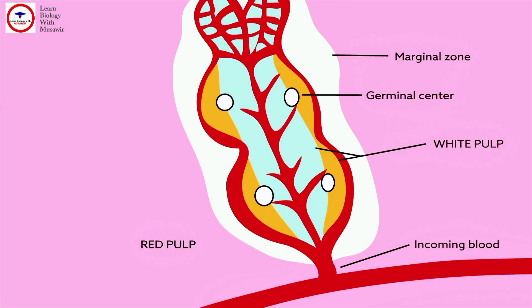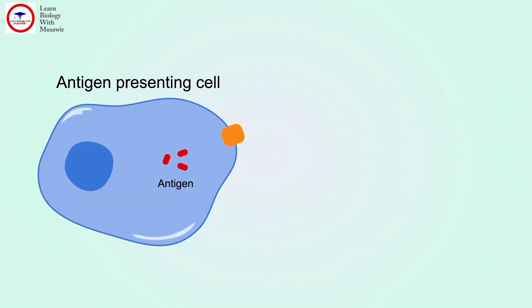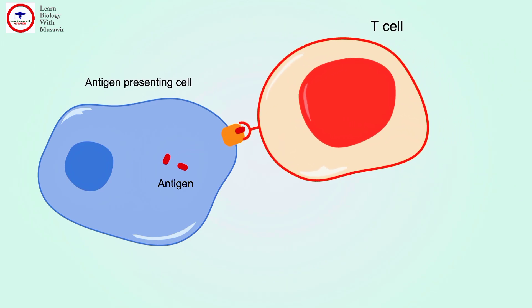The spleen is known for its ability to recycle red blood cells, but it also has a critical role in the immune system, screening blood for potential pathogens and mounting a targeted immune response if an invader is detected. The key players behind this filtering are antigen-presenting cells, or APCs, which present pieces of these pathogens to T cells, which can't on their own see any foreign material.